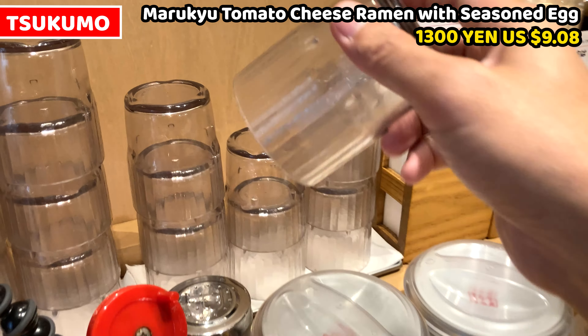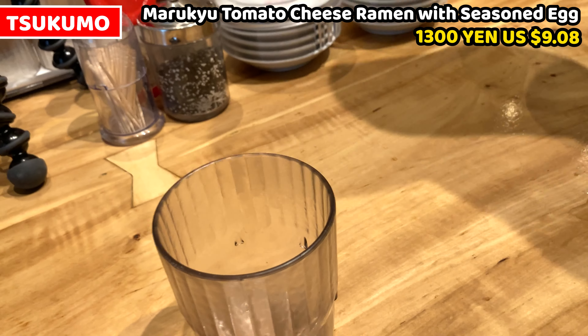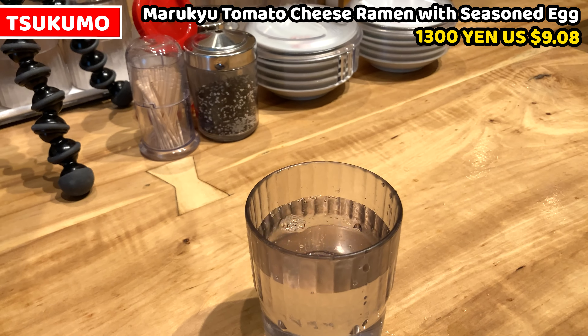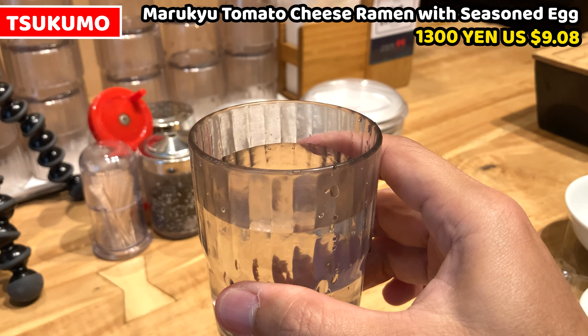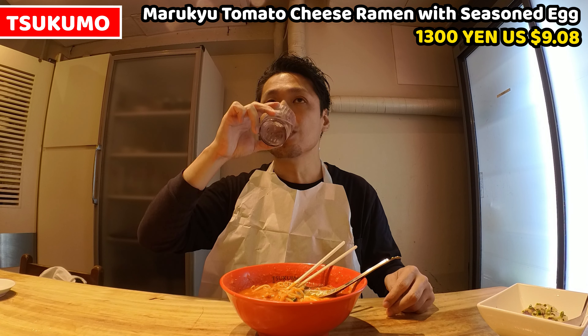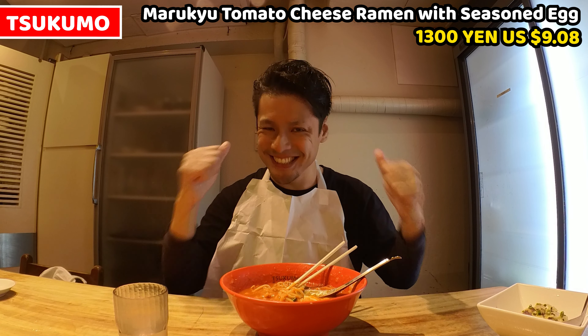I forgot to fill water — water is self-served, so take a glass on the table to serve ourselves. A jug was served by a shop staff while I was waiting for ramen. Let's have it — it's good.